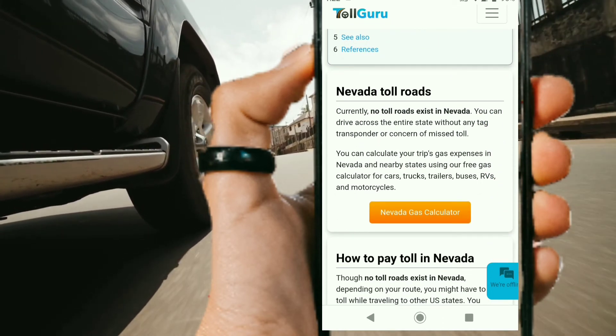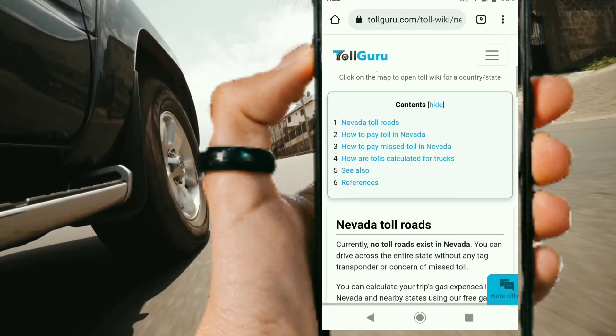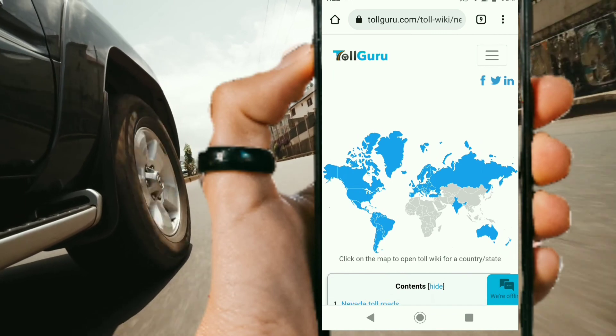With these new additions, they've made Toll Guru an already good app into an even better app. Let me know what you think — leave your comments down below, and thank you very much for watching.